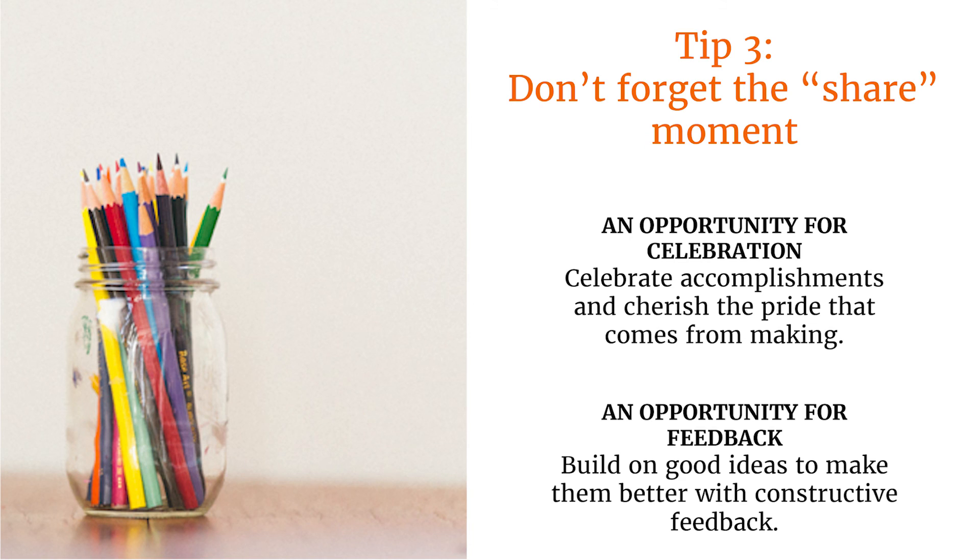Tip three: don't forget the share moment. After making something, students want to show it off. They also want to see what their classmates have done. Sharing out at the end of a project is a great way to celebrate and to build community. It's also a perfect opportunity to practice giving and receiving feedback.